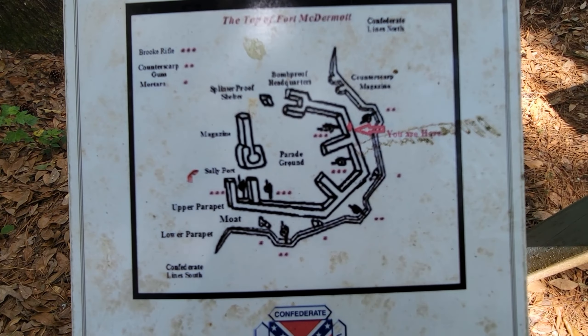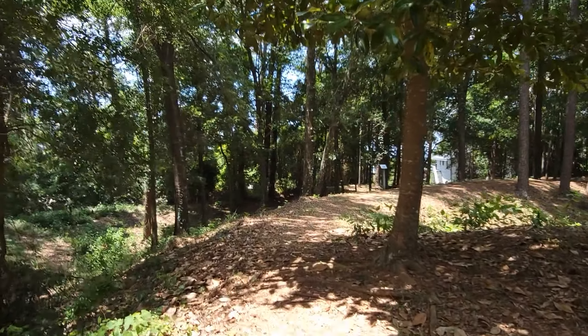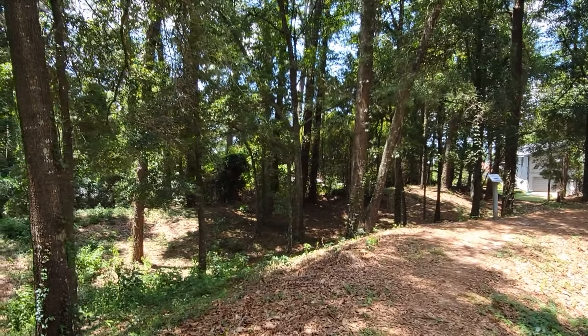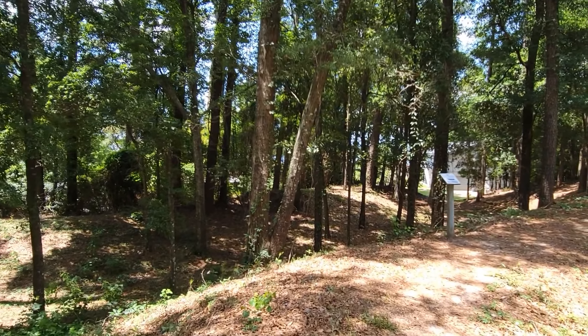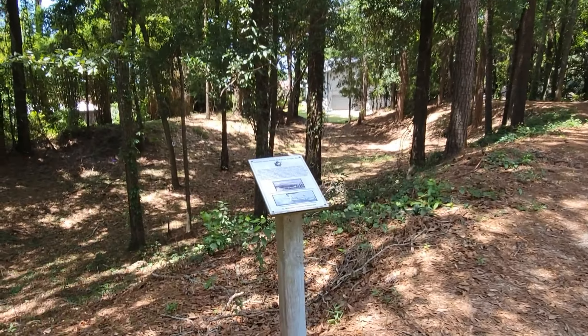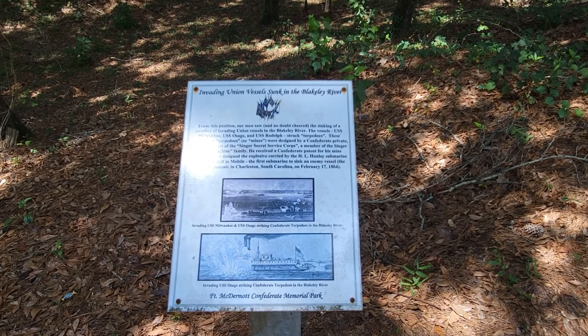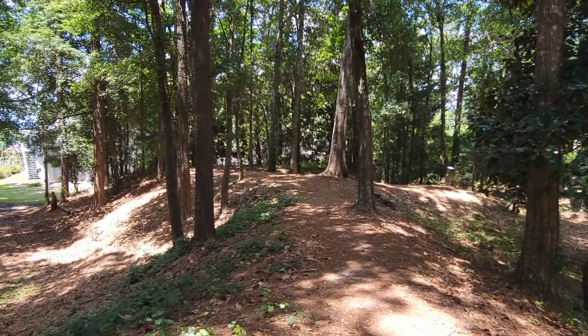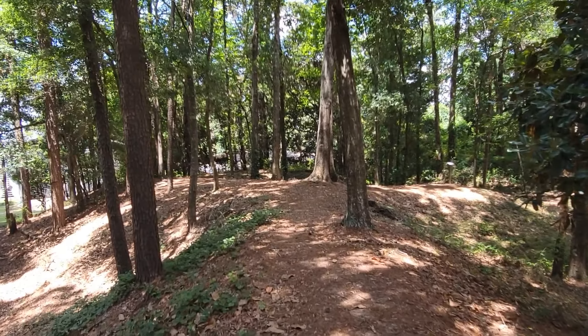I'm going to go around to the other side where you can actually see the river — that was part of the way the Union forces got in here. I'm speculating the reason why this is the last battle of the Civil War is because we're at the very southernmost point of Alabama. The war probably stopped days, if not weeks, prior to this battle, but since news traveled so slowly back then, nobody knew the Civil War had ended and the troops down here were still fighting.